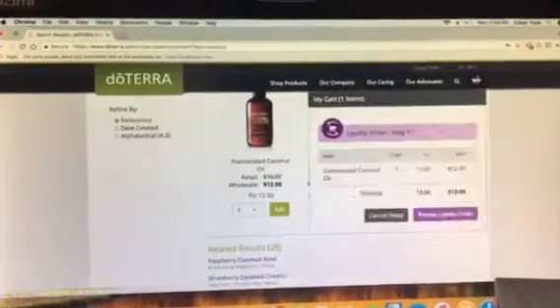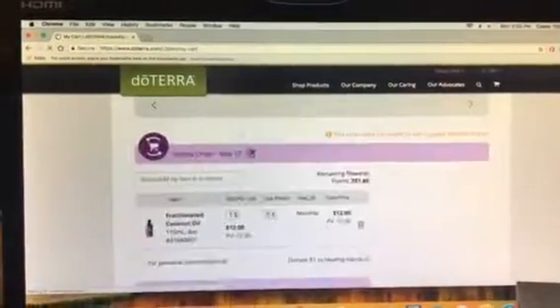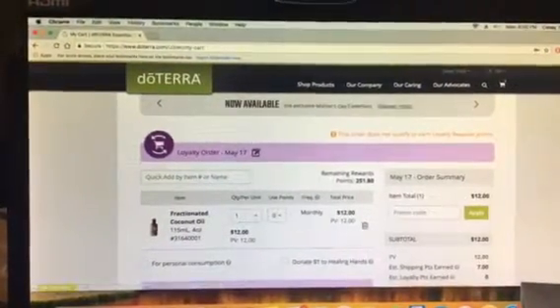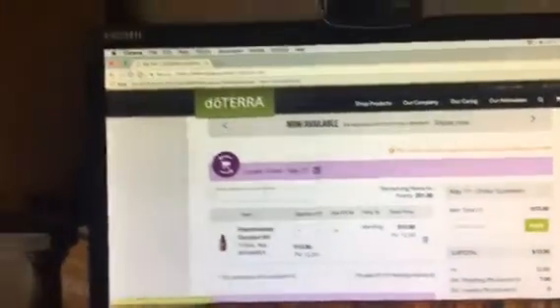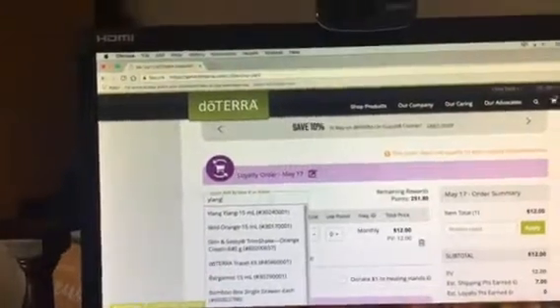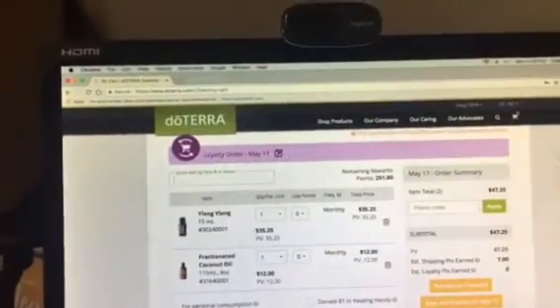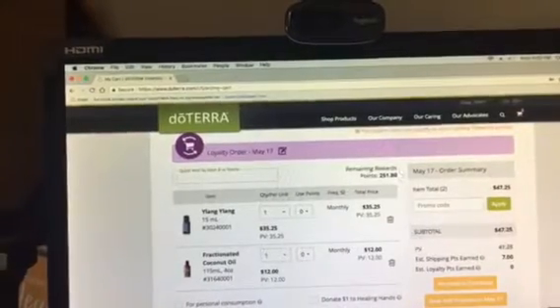A little bubble is going to pop up here under your cart. As soon as you do that, you're going to hit 'Review Loyalty Rewards Order.' As soon as you have one thing in your cart, you can also use this to add anything you like. I'm going to go ahead and add that Ylang Ylang right there. And then when you'd like to use your points, up here it'll tell you how many points you have.